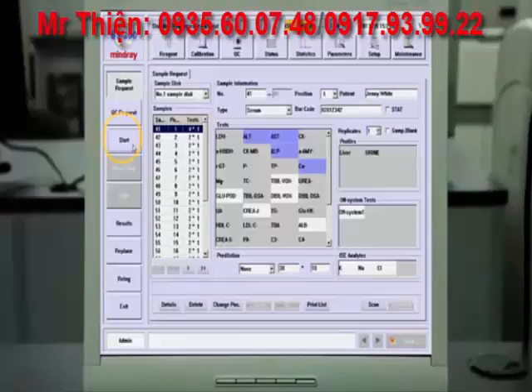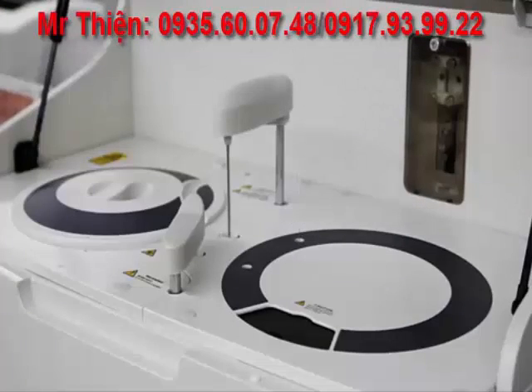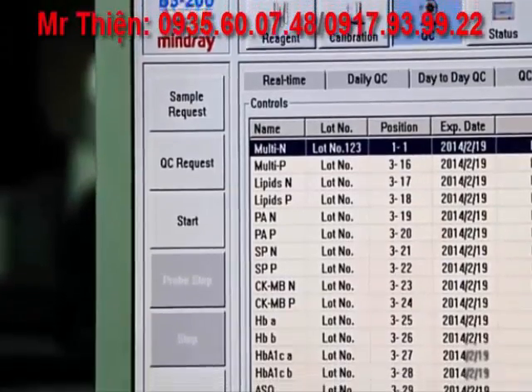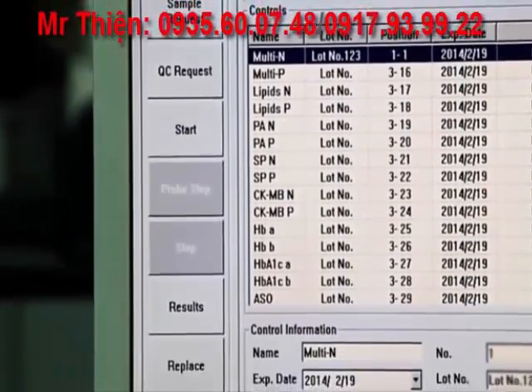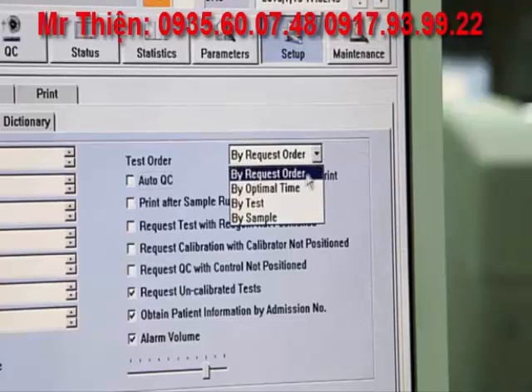Once all samples are programmed and loaded on board, the operator may enjoy an hour of walk-away time to perform other laboratory functions. To optimize the workflow of your laboratory, operators may customize the preferred test order in several ways: by sample, by optimal time, by test, or by request order.